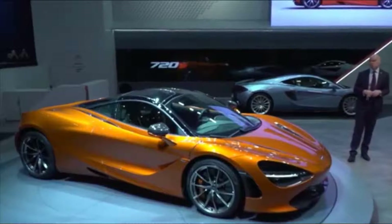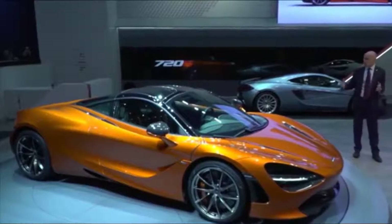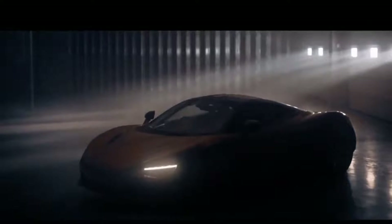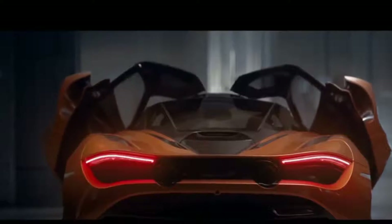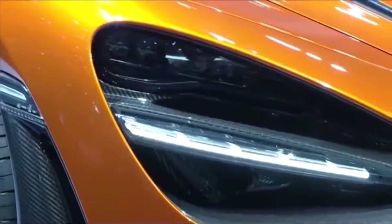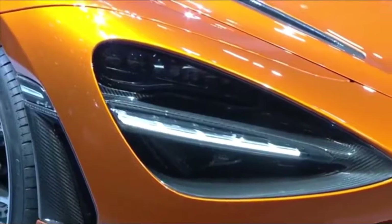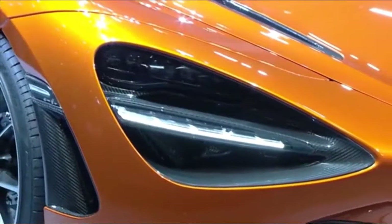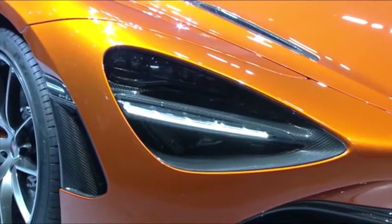Light, Tight and Right. The new 720S was designed to surpass its predecessor in every way. Based on a new carbon fiber monocoque 2 structure complemented by various aluminum alloy bits and bodywork, the car is nearly 40 pounds lighter than the 650S. The new aluminum and composite bodywork offers the most aerodynamic efficiency of any Super Series model ever.